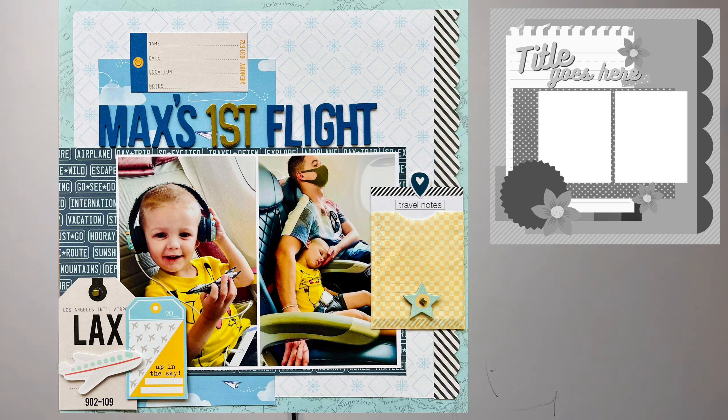All right, so let's start sharing. We're going to start off with Christina herself — it is super cute. She's got two photos and it looks like they're on an airplane. The title is Max's First Flight, so that's always a fun thing to be documenting.